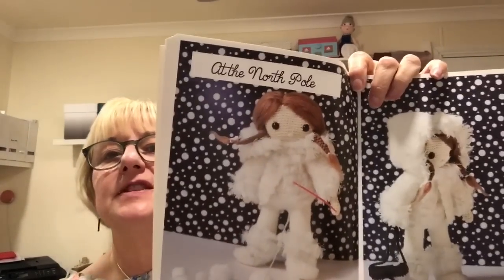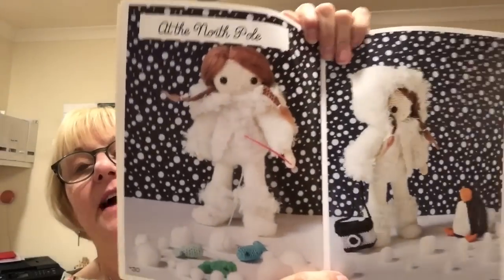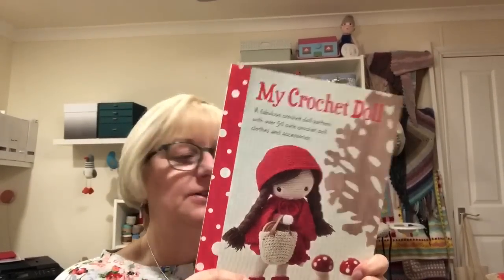Look at this — she's at the North Pole! There's lots and lots of scenes. I do know this book has been out a long time because I've had it a long time. It's The Crochet Doll and I love that one too.